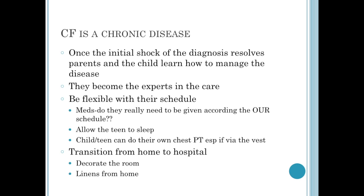Immunizations are another huge item because they cannot afford to get an illness. Cystic fibrosis is a chronic disease. Once the initial shock of the diagnosis sinks in, the parent and child need to learn how to manage the disease, and ultimately they will become the experts in care. When they are admitted, they will be telling us how they do things at home, and we want to be as flexible as possible and follow their routine. Allow that teenager to sleep in — there's nothing else going on for them in the hospital. We'll give them their meds when they wake up, let them eat, let them have their respiratory therapy. Many children and teens can do their own chest physical therapy when they have their vest at the hospital. Transition from home to hospital by decorating the room, since these kids might be in for several weeks.